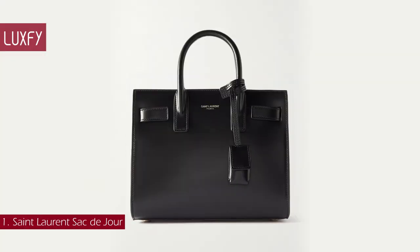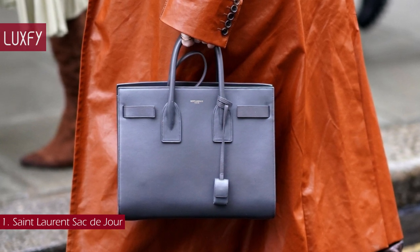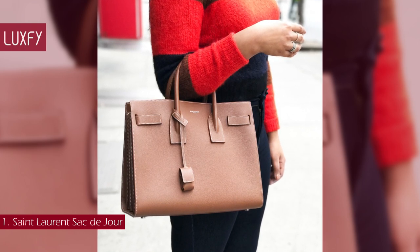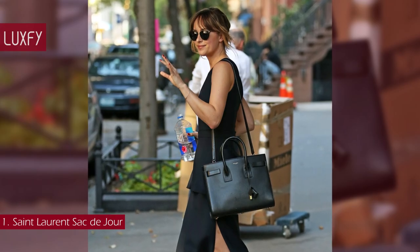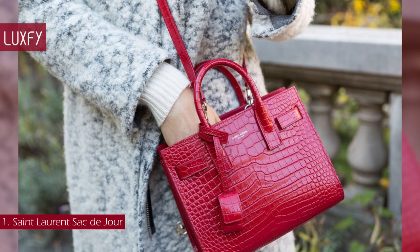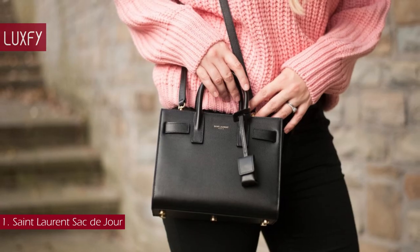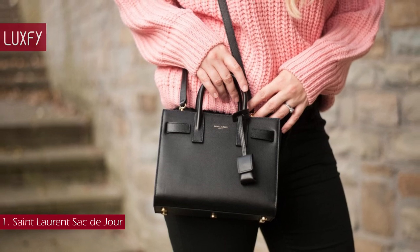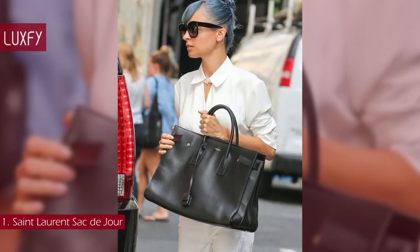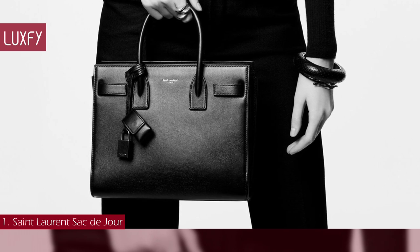Number 1: Saint Laurent Sac de Jour. The Sac de Jour, the most famous bag of the brand, was designed in 2013 by then-creative director Hedi Slimane. The Sac de Jour — or 'bag of the day' — was inspired by the Hermès Birkin and is one of those bags that will never go out of style. It appeals to old money and classic aesthetics. The bag does not have flashy logos, only a small Saint Laurent Paris marking near the top. It has a briefcase-inspired silhouette that will always be chic. The Sac de Jour comes in a few sizes, colors, and leathers, fit for any occasion — easily taken from the office to a night out. This is an investment bag you will not regret buying. The Sac de Jour Baby is sold for $2,850, always linked below in the description box.